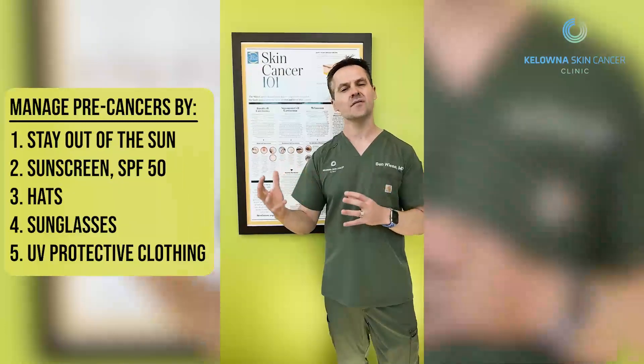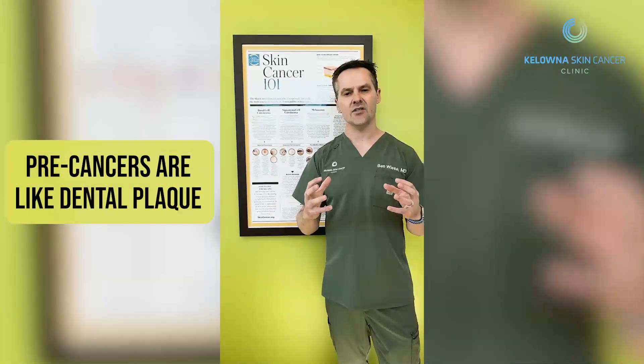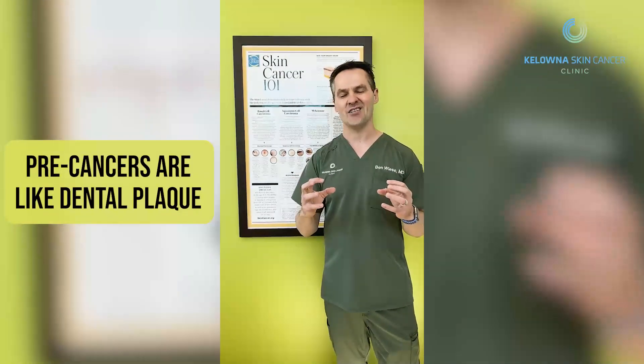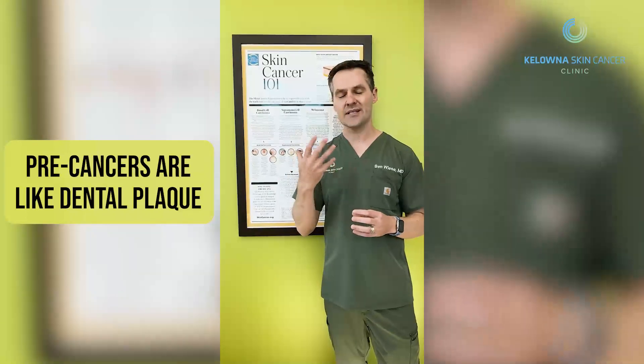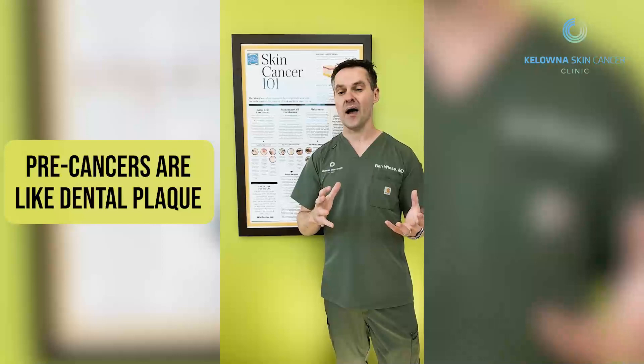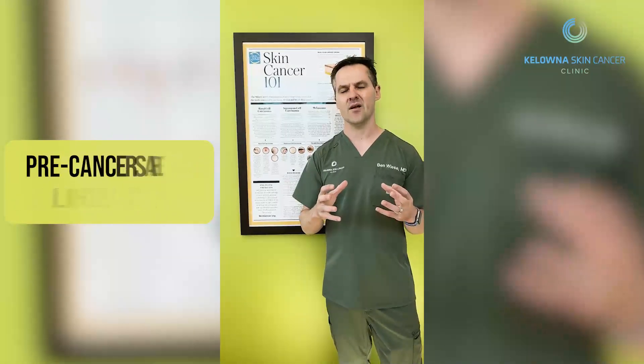Sometimes even if you do that, it's still not enough to manage these precancers. I use the analogy that precancers are like dental plaque — it is not something we can cure, we can only manage it. It's like going to the dentist for a dental clean, and then 9 or 12 months later you need to go back and they need to clean your teeth again. It's exactly the same with actinic keratosis.